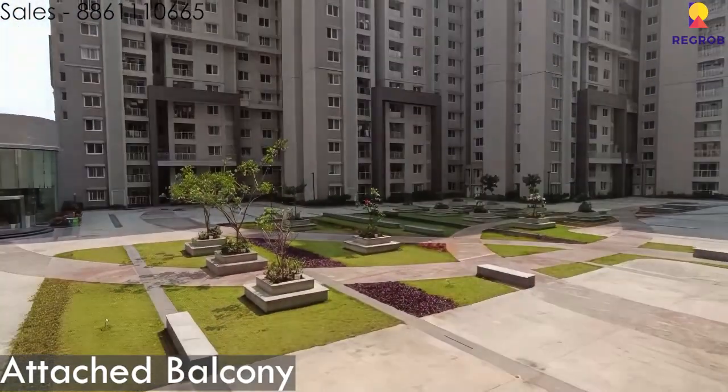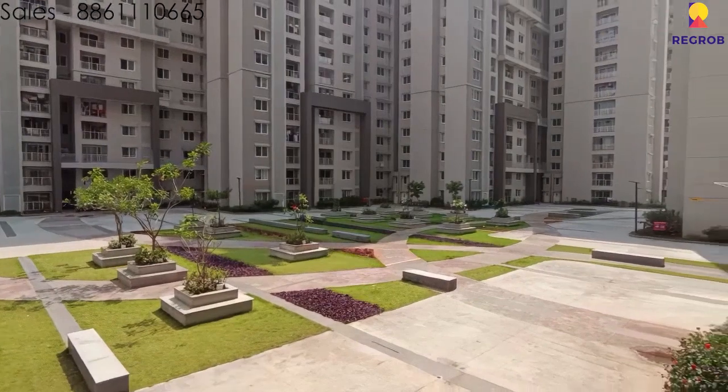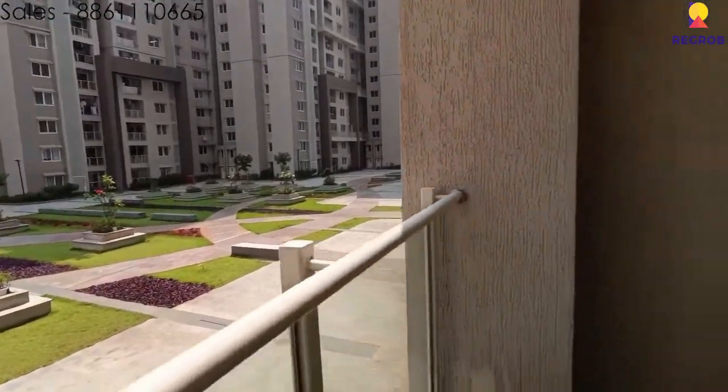Here is the attached balcony in the living room. As you can see, it gives you a good view of the property.